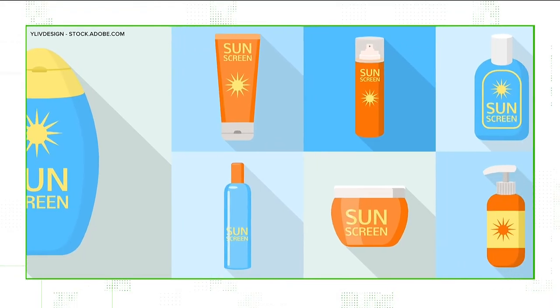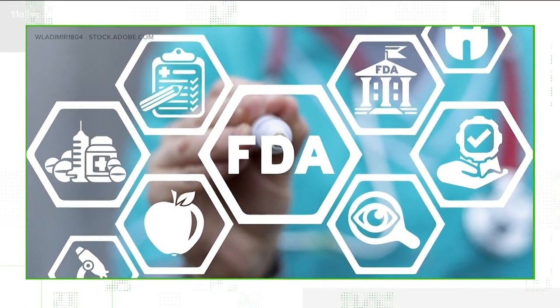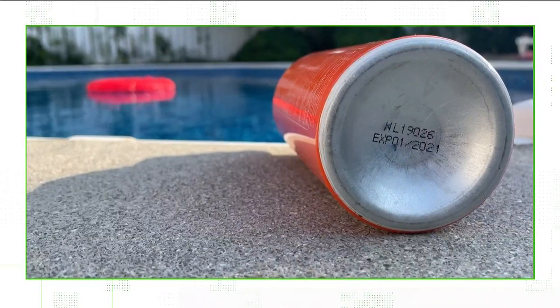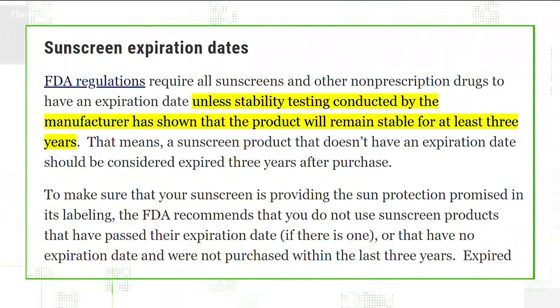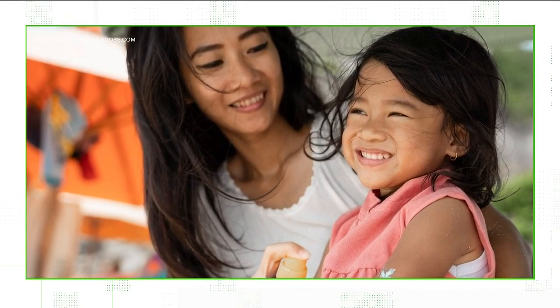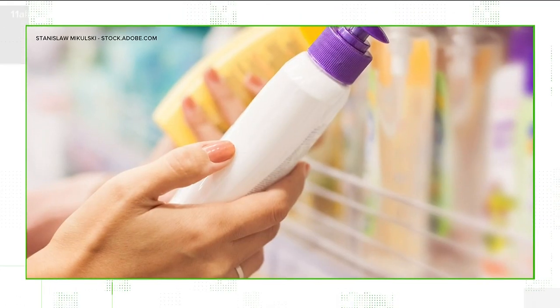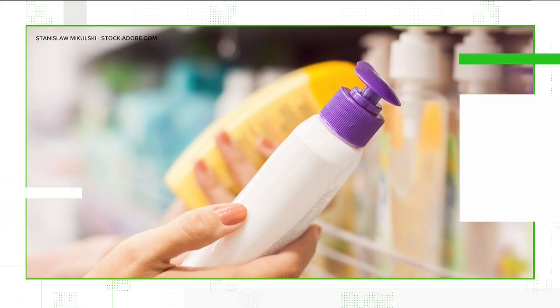You may not realize it, but sunscreen products are regulated as over-the-counter drugs by the FDA. That means they go through stability testing to prove shelf life. The FDA requires products have an expiration date unless they've been proven to last at least three years. So if you buy a sunscreen with no expiration date, the FDA says you can consider it good to use for up to three years after purchase. But if you can't remember when you purchased it or the expiration date has passed, experts say it's time to toss.